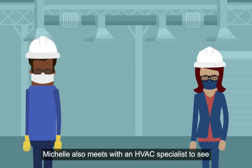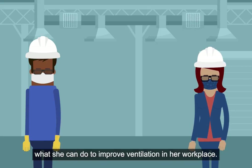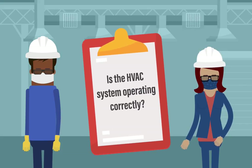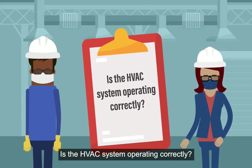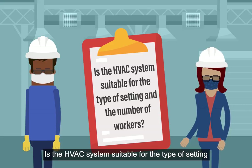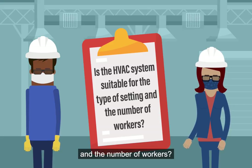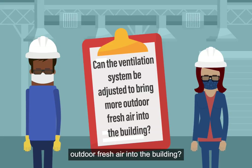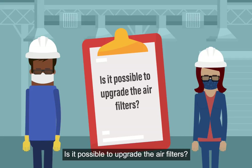Michelle also meets with an HVAC specialist to see what she can do to improve ventilation in her workplace. Michelle made sure to ask the HVAC specialist: Is the HVAC system operating correctly? Is it suitable for the type of setting and the number of workers? Can the ventilation system be adjusted to bring more outdoor fresh air into the building? Is it possible to upgrade the air filters?